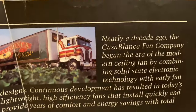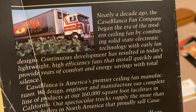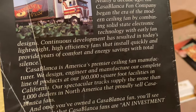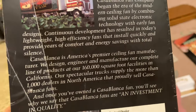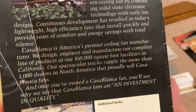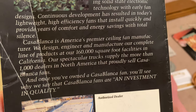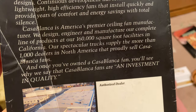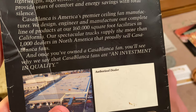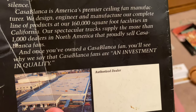Unfortunately the back cover is quite mangled and bent. 'Nearly a decade ago the Casablanca Fan Company began the era of the modern ceiling fan by combining solid-state electronic technology with early fan designs. Continuous development has resulted in today's high-efficiency fans that install quickly and provide years of comfort and energy savings with total silence. Casablanca is America's premier ceiling fan manufacturer. We design, engineer, and manufacture our complete line of products at our sixteen-hundred-thousand square foot facilities in Pasadena, California. Our spectacular trucks supply more than one thousand dealers in North America that proudly sell Casablanca fans. Once you've owned a Casablanca fan, you'll see why we say that Casablanca fans are an investment in quality.'